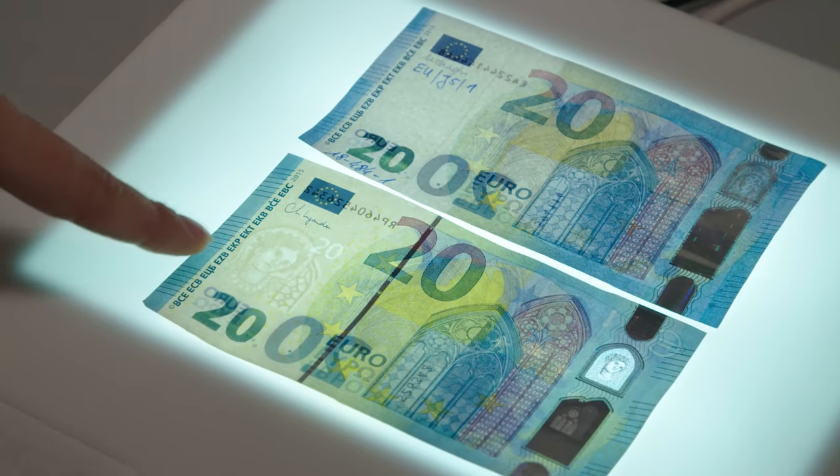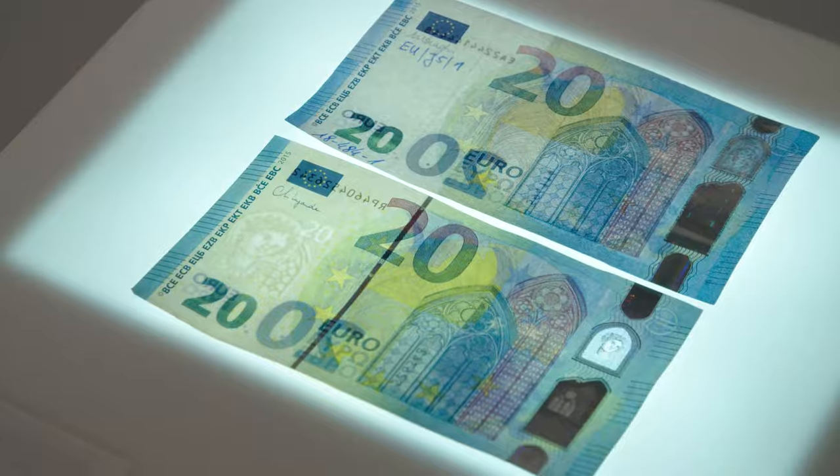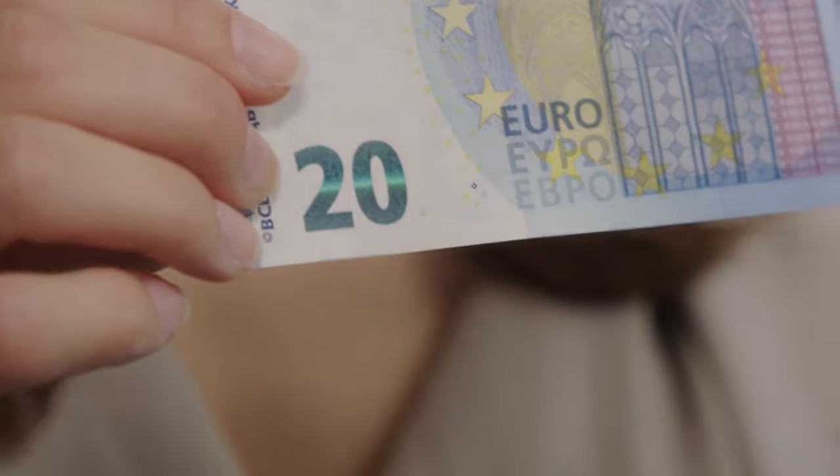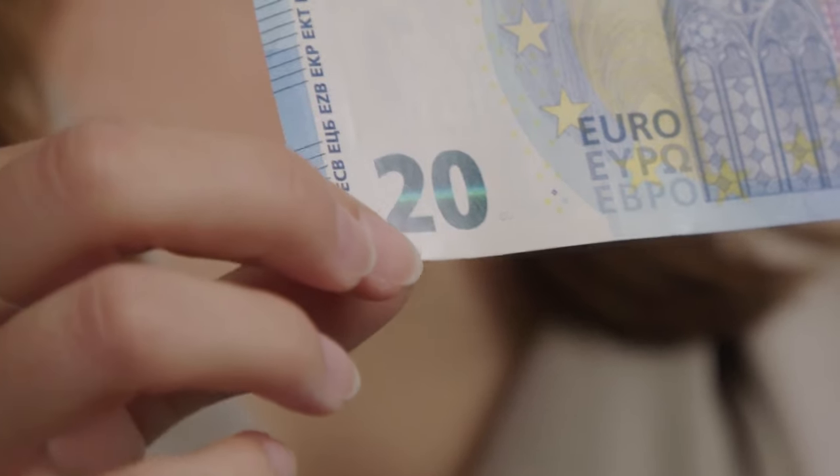Genuine notes feel firm and have raised lines on the edges. Held against the light, you can see a watermark in the form of a portrait of Europa. When you tilt a genuine banknote, the color of the emerald number changes and a shimmering bar moves up or down it.